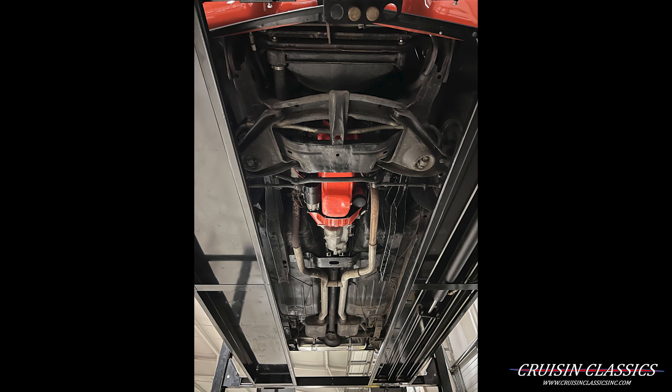Beautiful dash pad, retro sound radio, factory AC — which we'll get to in a second. It does have the shifter assembly — four speed Muncie as well.